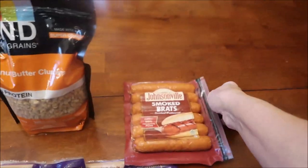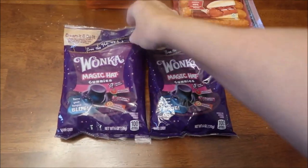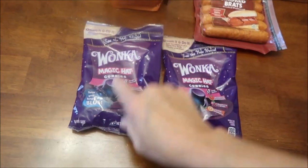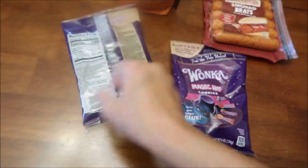At Walmart we also bought some Kind Healthy Grains peanut butter clusters, some Johnsonville smoked brats, and then Kevin spotted these on an end cap - these are Wonka Magic Hat Gummies. It says they'll turn your tongue blue.